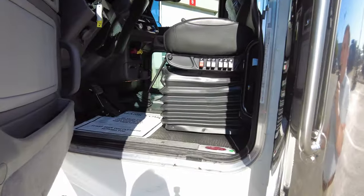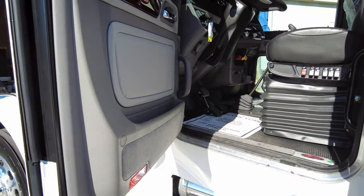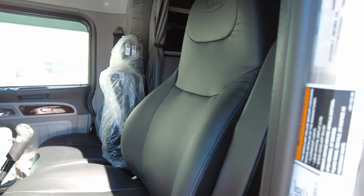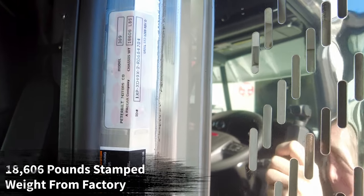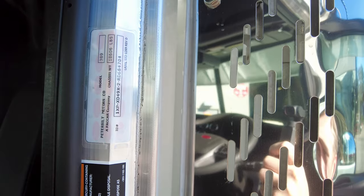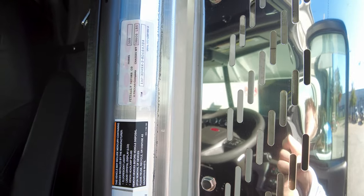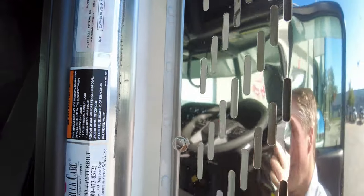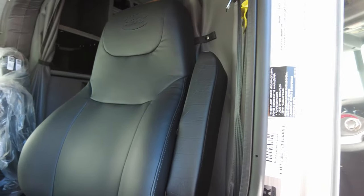Taking a look inside the cab — this is a 78-inch platinum sleeper with the platinum interior in the day cab. We went with the arctic gray interior. The stamped weight from the factory on this truck is 18,606 pounds. You'll notice we have the two toolboxes on here; sometimes a longer truck with no toolboxes might weigh a bit less, but 18,606 pounds is a great weight for a Class 8 truck of this caliber — definitely not a plastic aerodynamic truck.